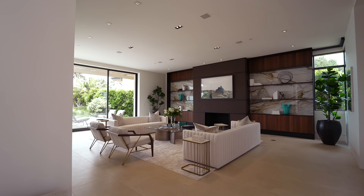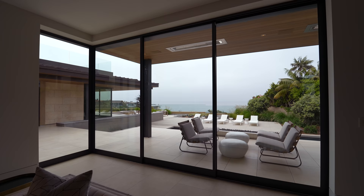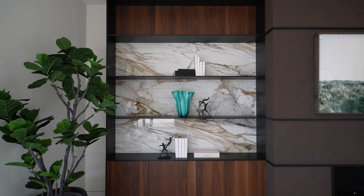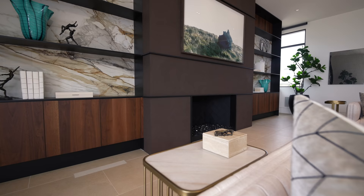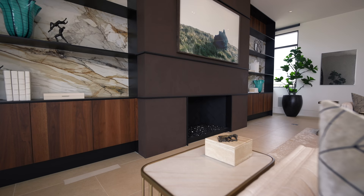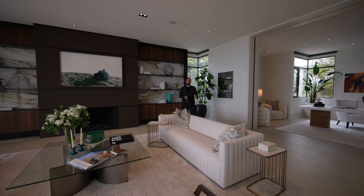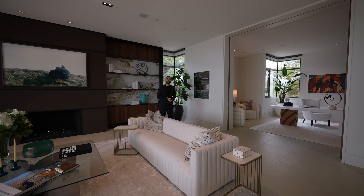This is where we have the formal living room area — super spacious, same stone floors, seating section on this side. This room gets a ton of natural light because we have this open corner design with Fleetwood glass doors pocketing into the walls, opening up the entire space to the phenomenal backyard. We have built-ins on this side with a stone back wall and open shelving. I love the color contrast between the wood panels and the darker tones. Right in the center, we have a wood-burning fireplace, which is rare — in LA they no longer allow new ones, so if you have one, it's actually a big selling point.